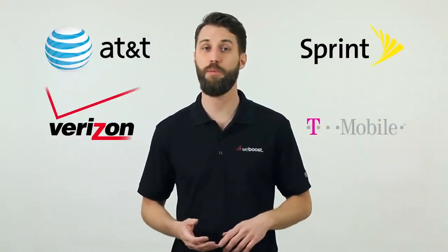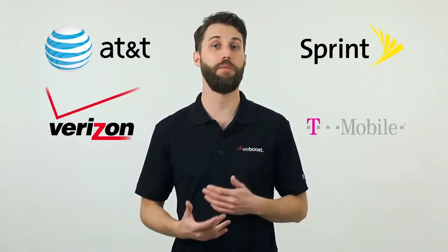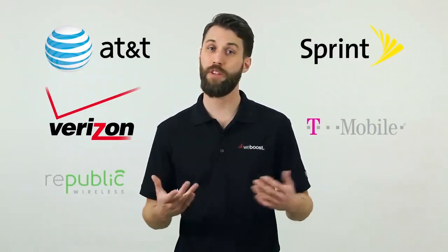Currently all major carriers — AT&T, Sprint, Verizon, T-Mobile — work with Wi-Fi calling, as well as many small carriers like Republic Wireless. If you don't see your carrier listed here, check with them to see if they support Wi-Fi calling.